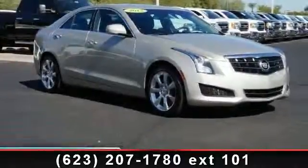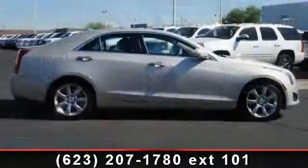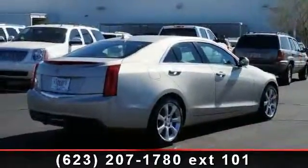Imagine yourself in this 2013 Cadillac ATS Luxury. Don't miss this great deal on a luxury vehicle. This vehicle comes with a reliable four-cylinder engine connected to a smooth shifting automatic transmission.